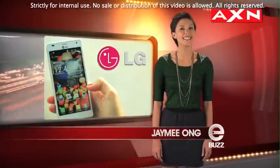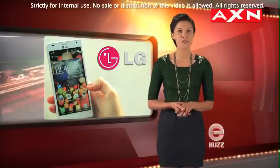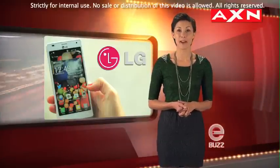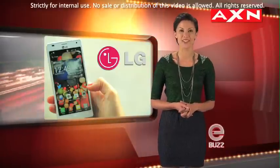Sleek, sexy and elegantly designed, the LG Optimus 4X HD Smartphone is the ideal shopping companion as my buddy Tara Rushton brings it along for a day out in our next story.